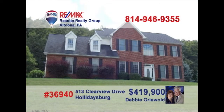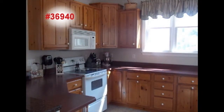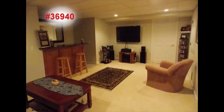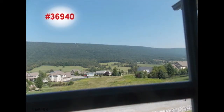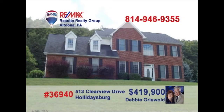Debbie Griswold wants you to experience the elegance of this amazing Holidaysburg home. Step inside to see this eye-catching staircase in the foyer. The Eden Kitchen offers abundant work and storage space. The best dinner parties will be at your house in this graceful dining room. Take the party to the family room with bar and fireplace, or out to the huge patio. Enjoy the views over the one and a half acre lot. And don't miss this master suite. Debbie can show you even more.